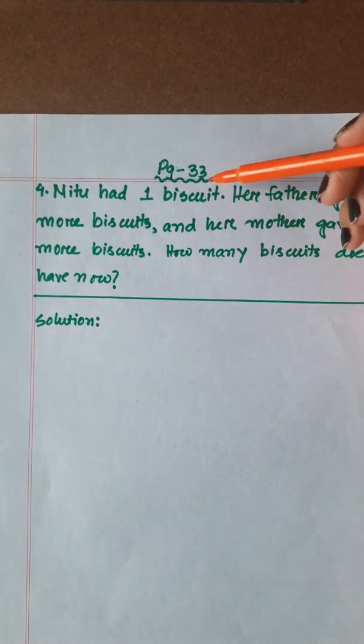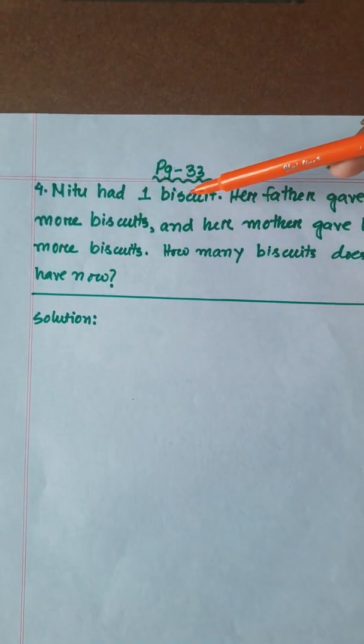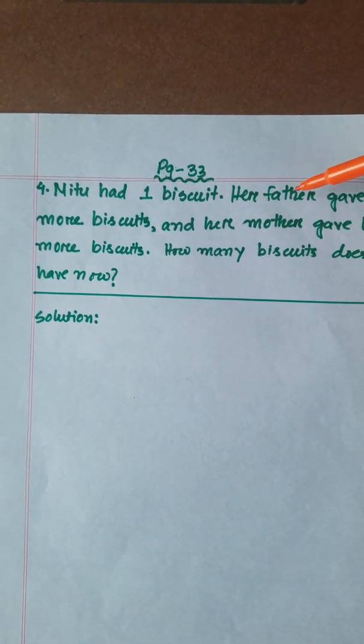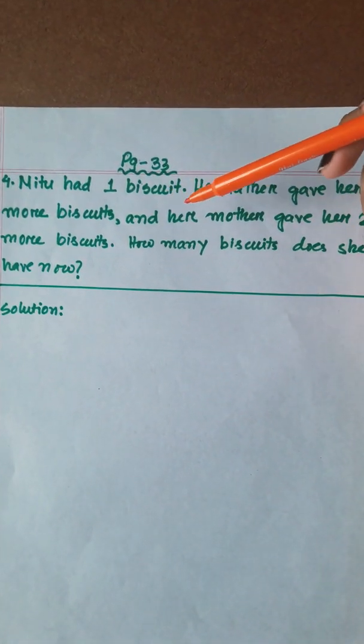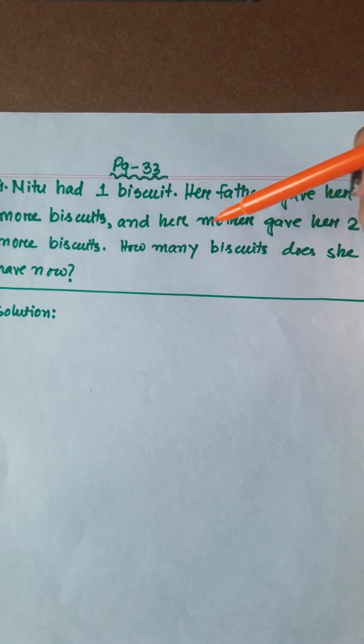Now, the next math. Page number 33, number 4. Meetu had one biscuit. Her father gave her 7 more biscuits, and her mother gave her 2 more biscuits. How many biscuits does she have now?